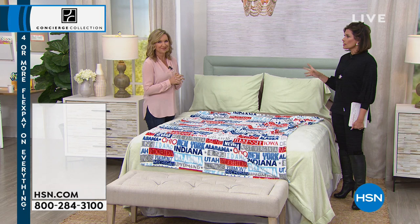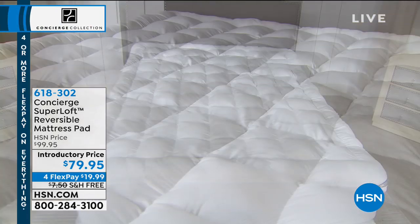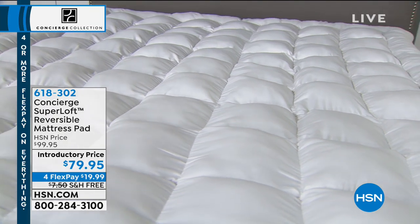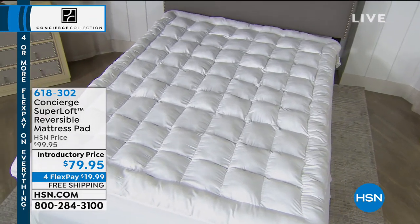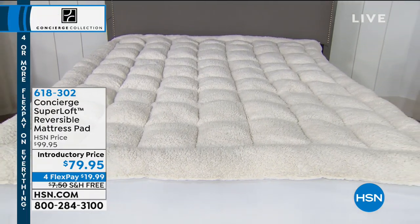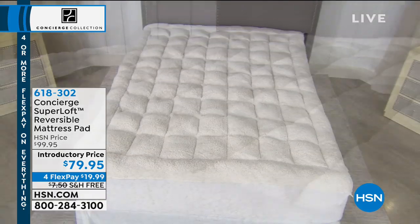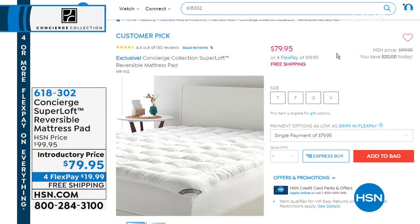In our entire Concierge Collection line, our mattress pads are our top sellers. But this one is special because it's one we had never done before. We launched it as a Today's Special — the Super Loft — but with a reversible mattress pad. On one side, you get that CoolMax technology to keep you nice and cool. But the flip side is actually Sherpa. Introductory price today — $79.95 for flex payments, and we're even going to do free shipping and handling on that as well.